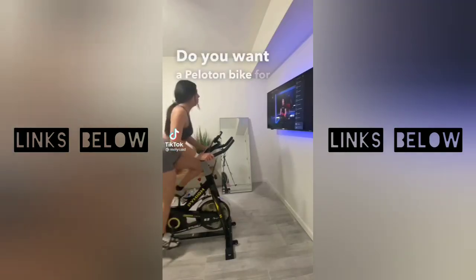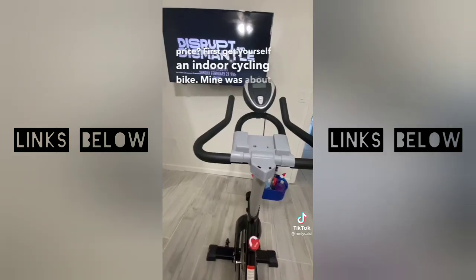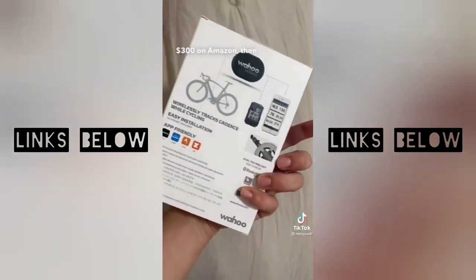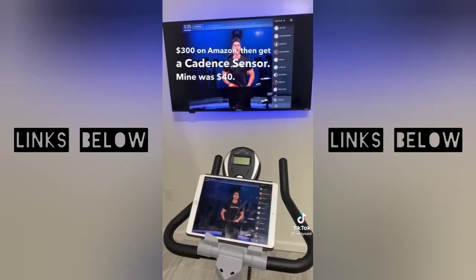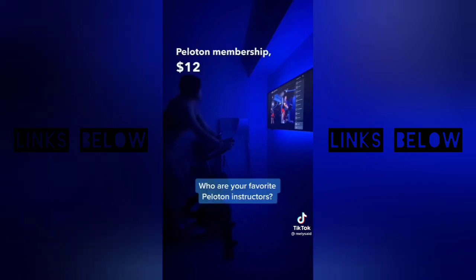Do you want a Peloton bike for a quarter of the price? Get yourself an indoor cycling bike — mine was about $300 on Amazon. Then get a cadence sensor; mine was $40. The bike came with an iPad holder, and then I just got the Peloton membership for $12, and boom!